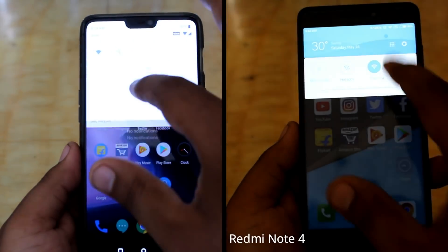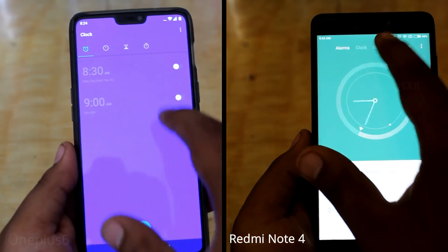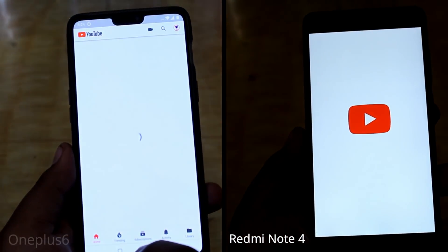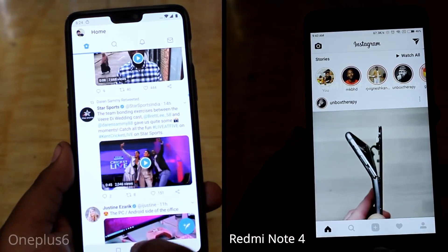For the first run, there is a basic app. There are two Wi-Fi apps in the background. For the first run, there is a Redmi Note 4 — it opened. After that, there is a OnePlus 6, which opened the same way.